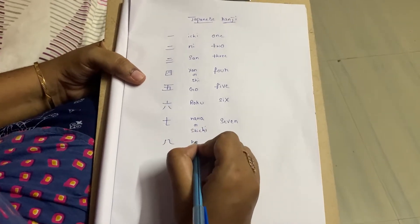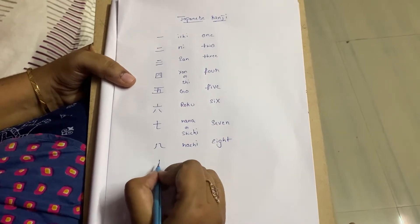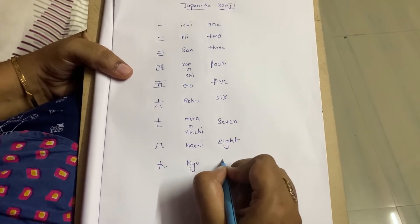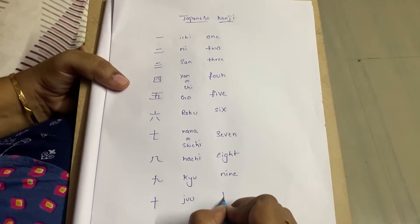Hachi, which is eight. Ku — nine. Juu — ten.